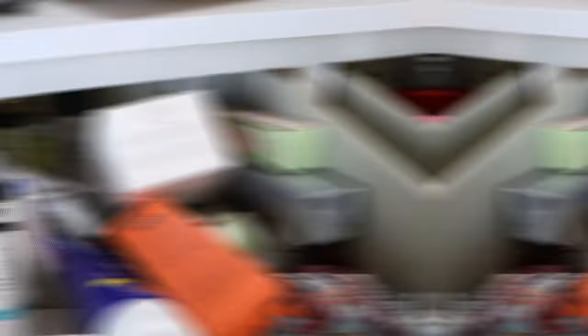Those are all the new skincare things I've purchased that I need to put in my drawer. So let me take out all of my skincare from my drawer, declutter the things I'm not using, give you a mini review, put the new things in, and then show you my final drawer.